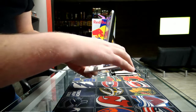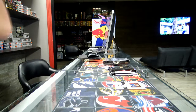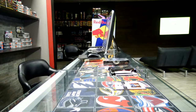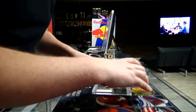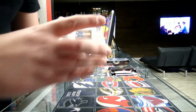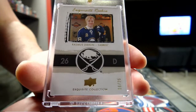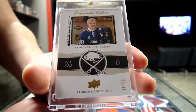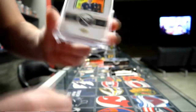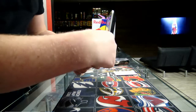Exquisite Rookie — I'll take a win on that one, because it's an Exquisite Rookie but it's Spectrum, number 25. He's number 26 — 16 out of 25. Exquisite Rookie Spectrum, Rasmus Dahlin — that's a nice hit! Rasmus Dahlin, Spectrum Exquisite out of 25 for Buffalo. That's a nice hit for Jeff.